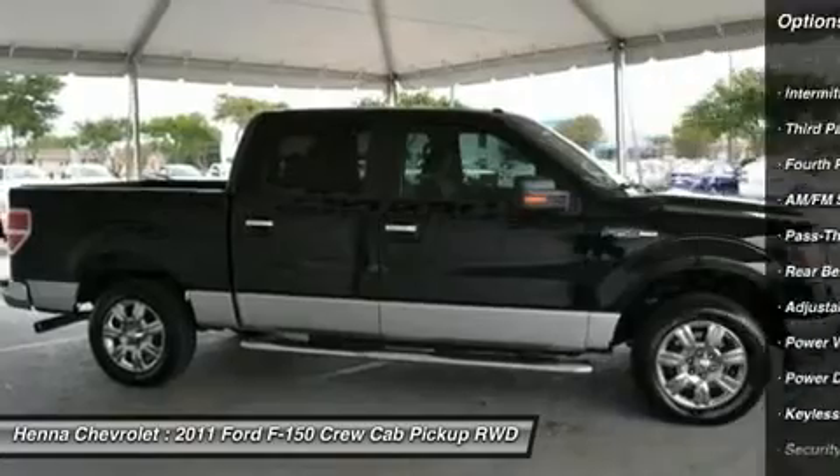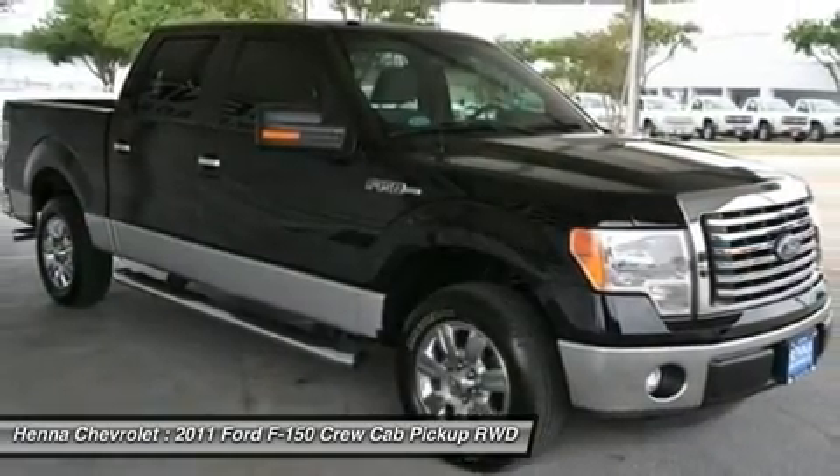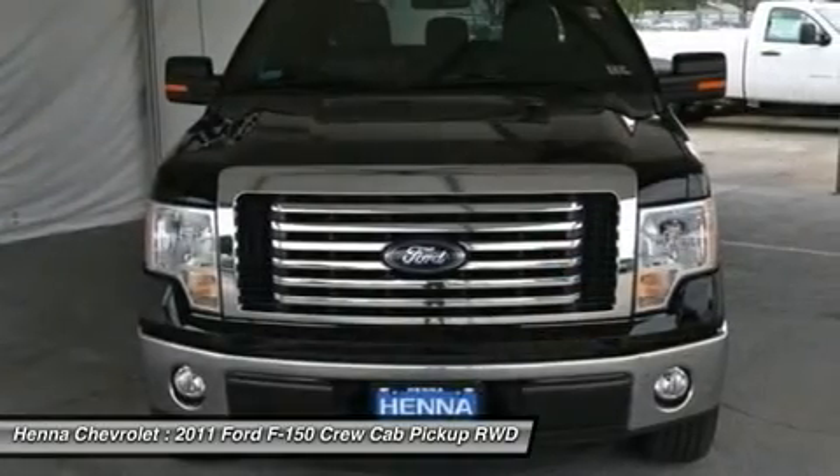Front reading lamps, ABS, traction control, stability control, passenger airbag on-off switch, child safety locks, tire pressure monitor.